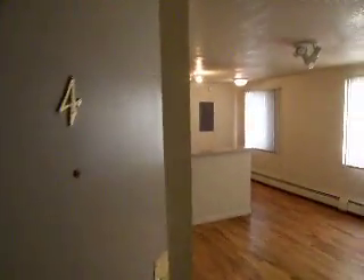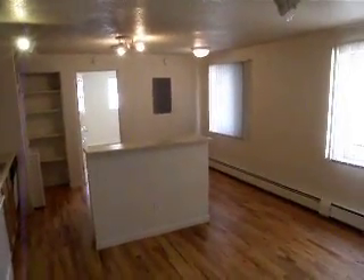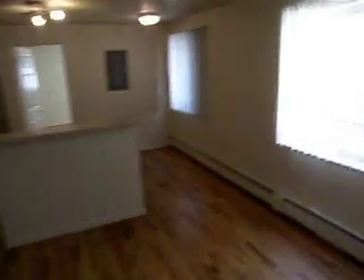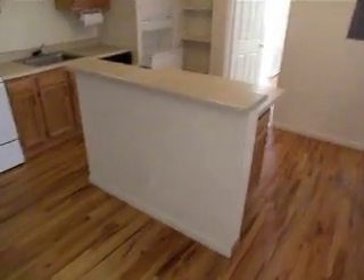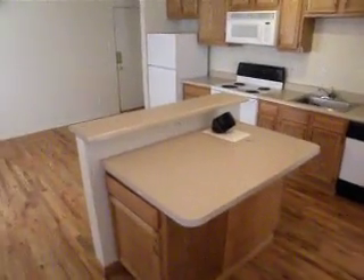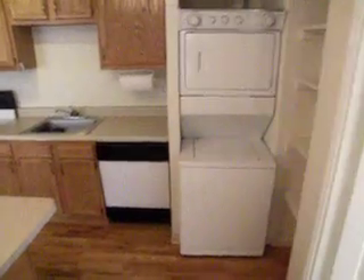This is 961 16th Street, Unit 4. It's just a one bedroom apartment, hardwood floors throughout, baseboard heating, little center island built in with some drawers, good spot for a stool, full kitchen, and washer and dryer.